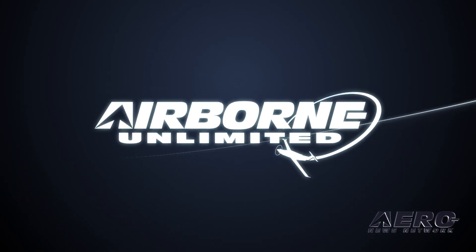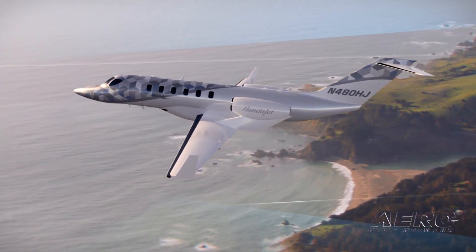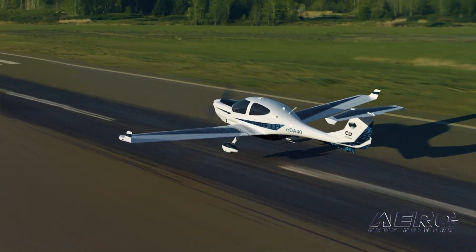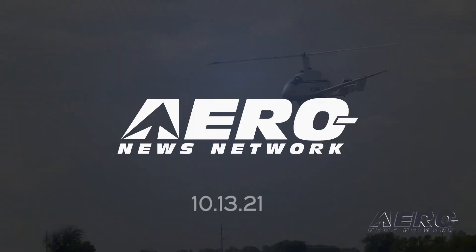Coming up on today's episode of Airborne Unlimited: Honda Aircraft Company unveils HondaJet 2600 Concept. Also, Diamond announces all-electric DA40, and Jaunt Air Mobility to merge with Airo Group.